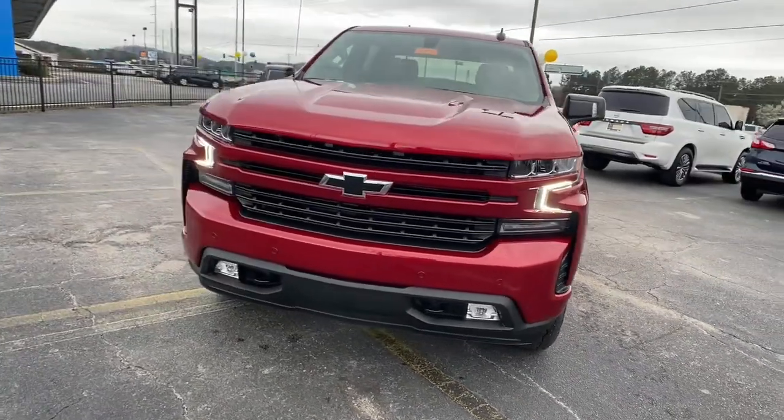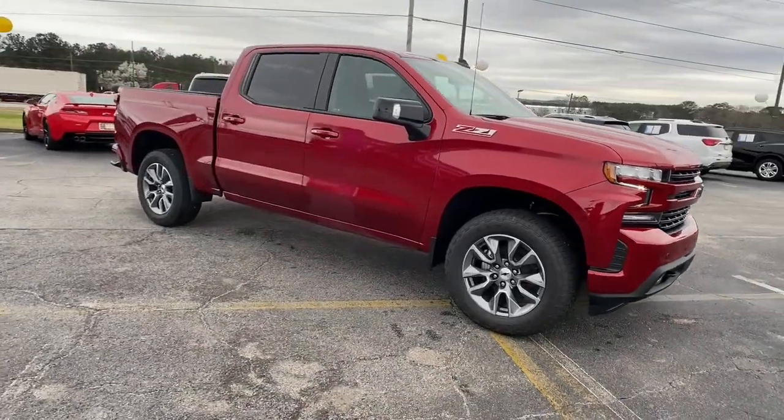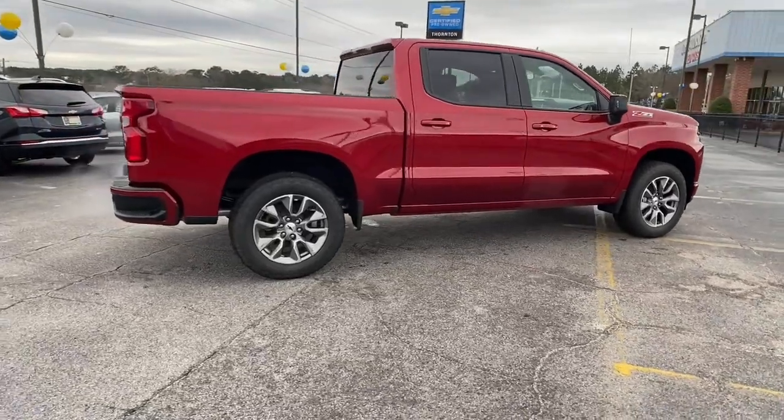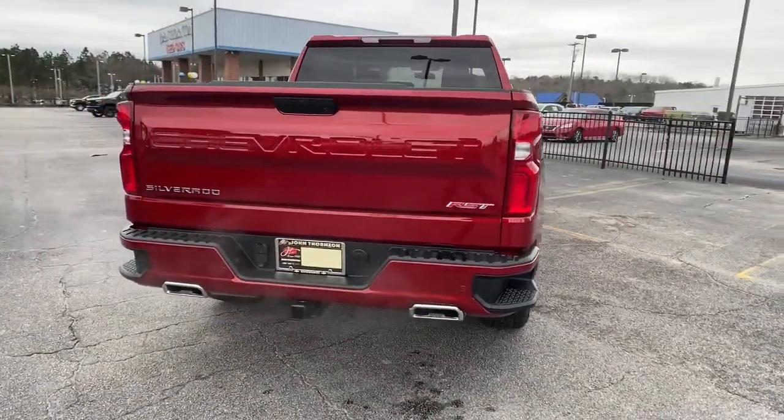Get into the 2022 Chevrolet Silverado 1500. The Silverado 1500 is the full-size pickup that blends a spacious, quiet cabin, technology that keeps you connected, smooth handling, and the toughness you need for all your projects.